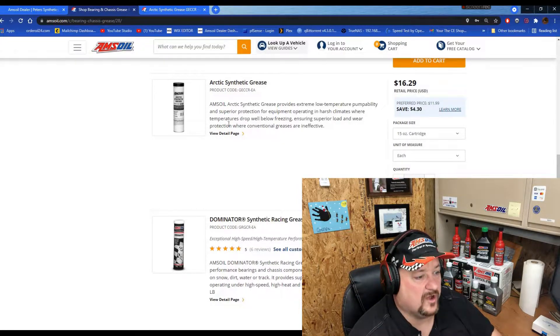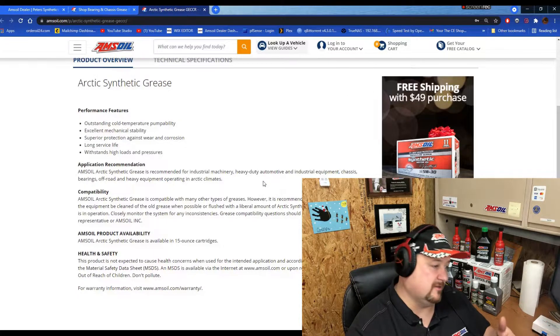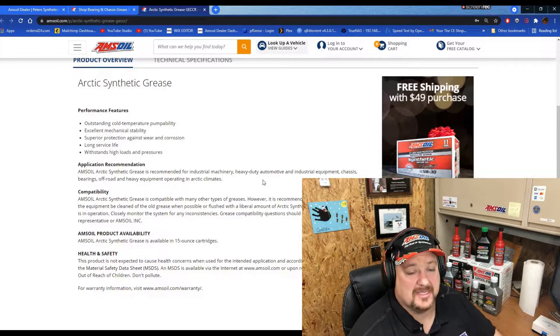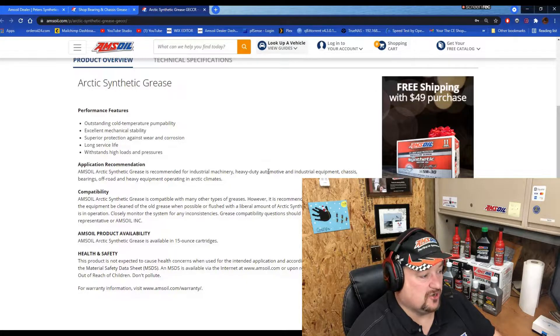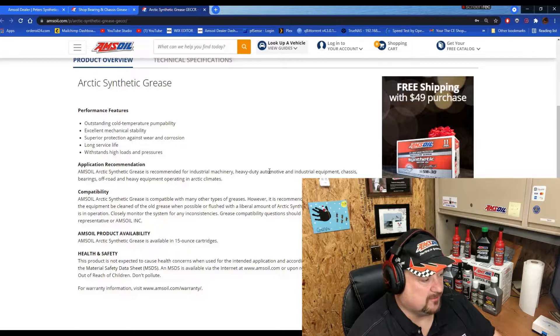It ensures superior load and wear protection where conventional greases are ineffective. So if you're going to take a four-wheeler up north — say to Montana where it's snowy — you definitely want to get some of this grease into your Zerk fittings so that you can be assured of lubrication at sub-freezing temperatures.